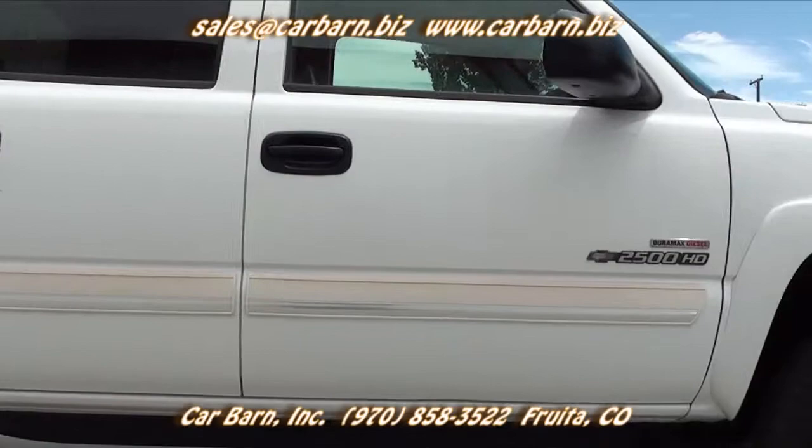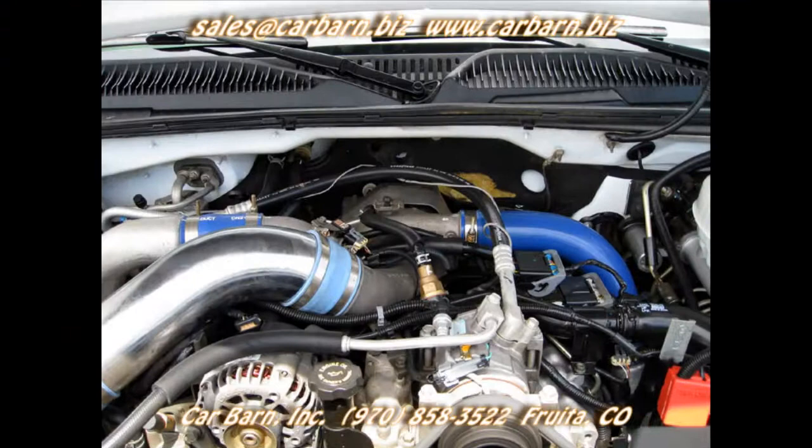This truck is powered by the 6.6-liter Duramax diesel with a cold air intake and the Allison automatic transmission and four-wheel drive.